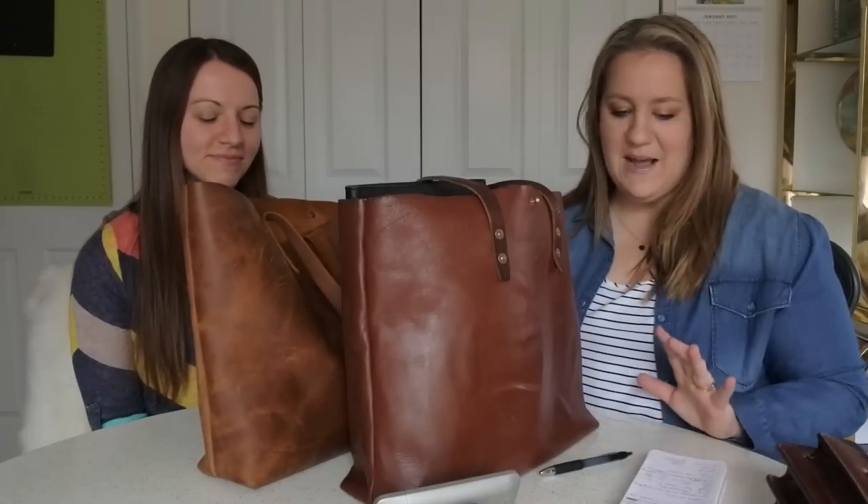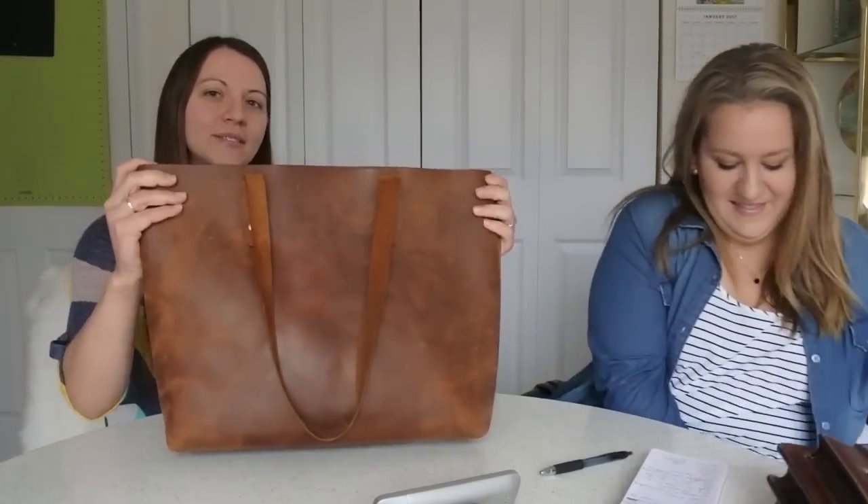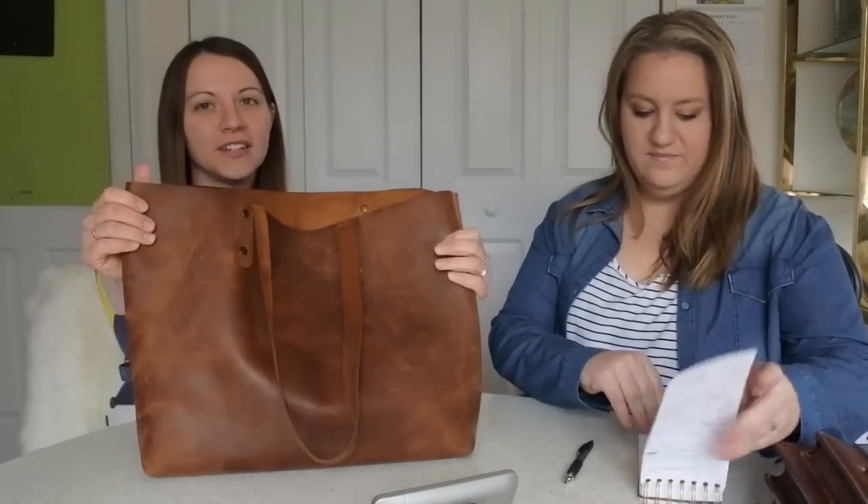The way you'll decide is what is your lifestyle and what are your needs, because mine are different than Annie's. We both love our totes. Let's jump in — do you want to go first? Sure. Here's my tote.